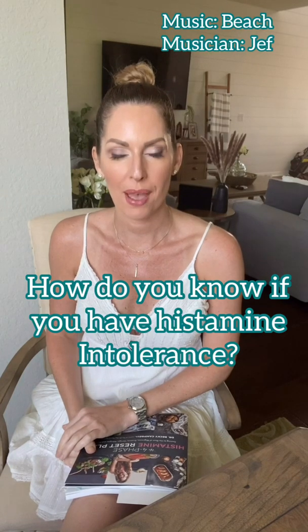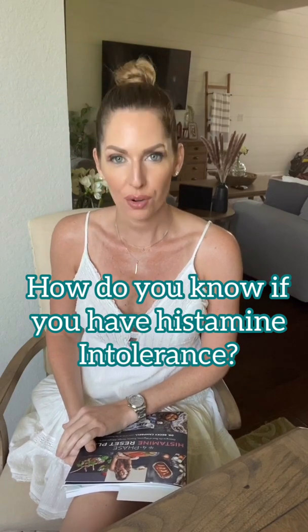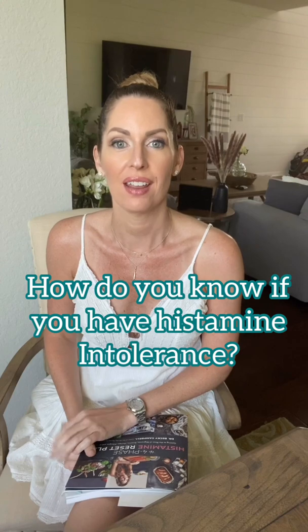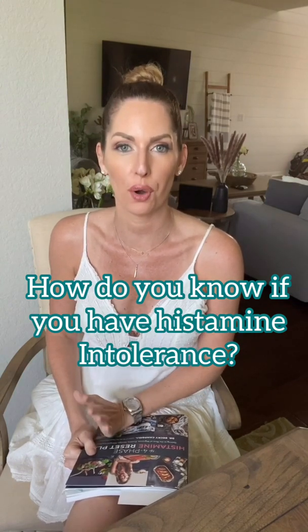I want to talk today about what histamine intolerance is and how you know if you have it. It's the most common question I get — how do I know if I have histamine intolerance? I think every post I do, I get at least four people asking that question, and it's not easy to type out, so I figured doing a video would be much easier. Histamine intolerance is when you eat a high histamine food or you have histamine built up in your body and it cannot be broken down properly, which then gives you symptoms.